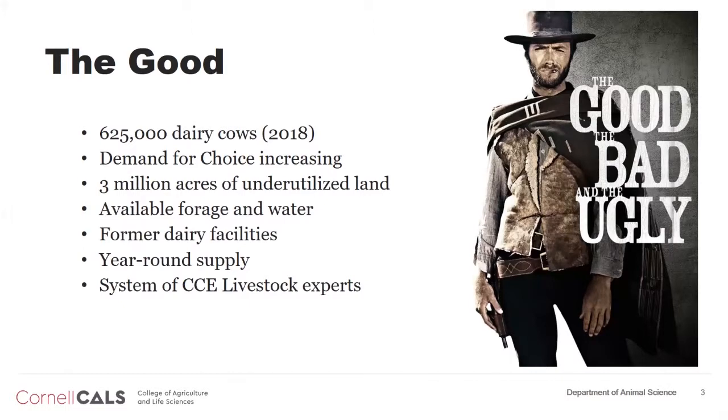The good thing about the Dairy Cross business is we've got 625,000 dairy cows, according to the 2018 census in the state, which gives a tremendous amount of cattle that could be marketed. That's one of the things that increases value — being able to market in volume. Also, the way the dairy is structured, there are calves available every month of the year, which from a marketing and utilization standpoint is extremely important.